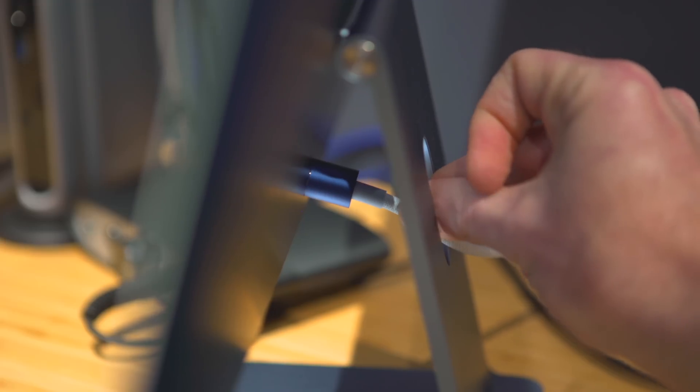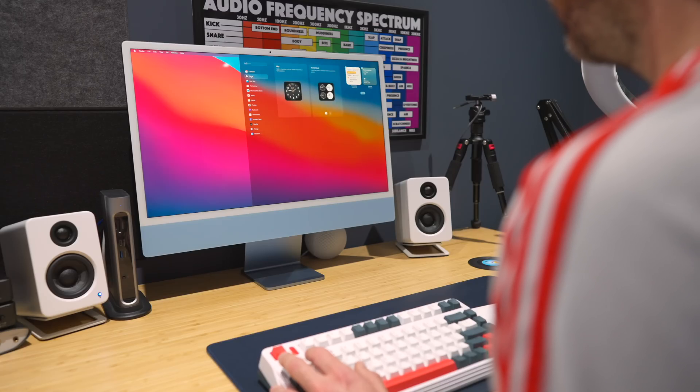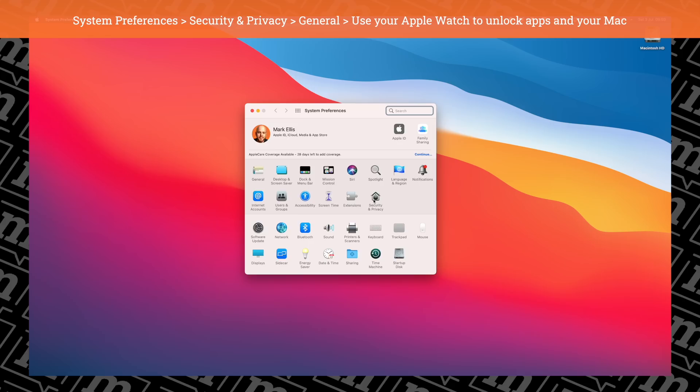Tip number 10 is to follow my top 10 setup tips. If you're hungry for more new Mac setup tips, you can do a lot worse than watch my overview of the first 10 things I do on every new Mac I buy. Keep watching for a link to that video. But until next time, I'll catch you then.